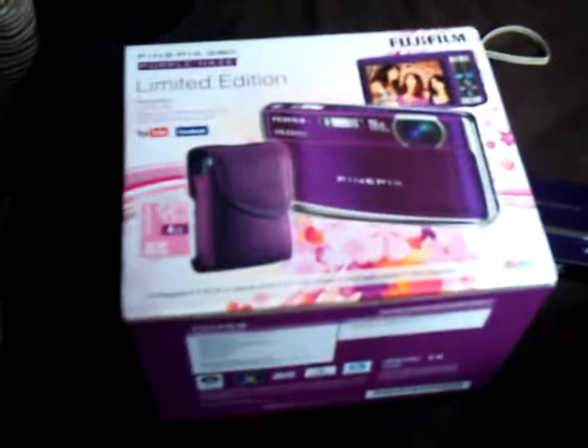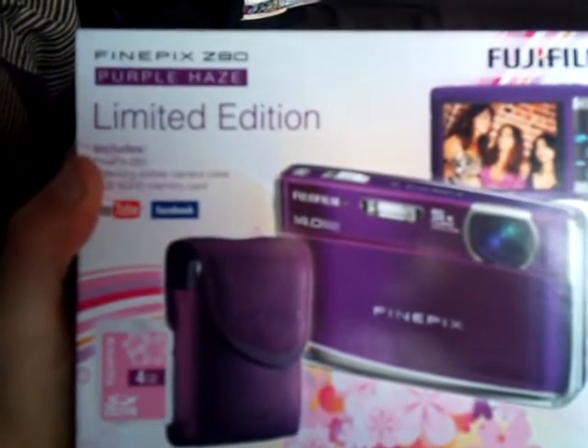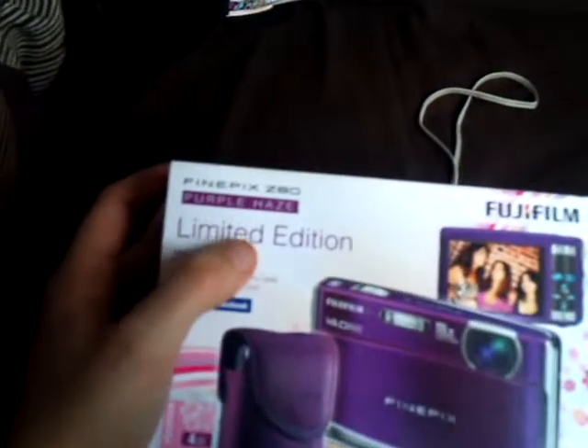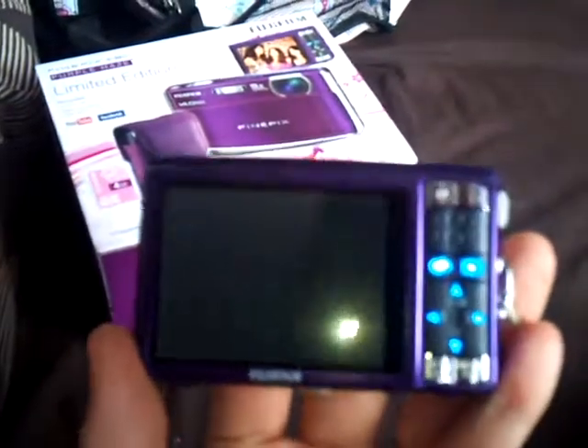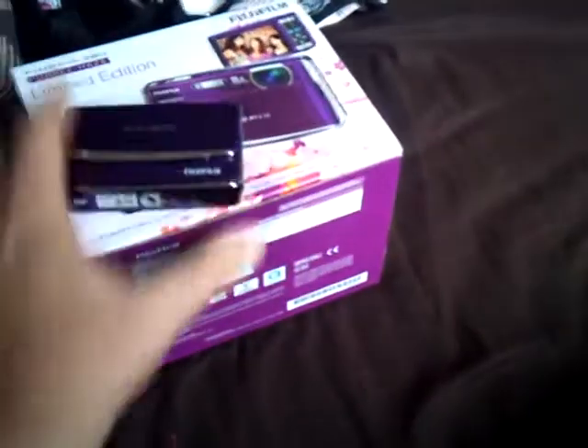I'm going to share with you what I got for Christmas — I hope you all had a wonderful time. This is one of my first presents — I love this. This is my Fujifilm, my new camera. It's limited edition, which is brilliant, and it also films for YouTube. I just need to figure it out. It's so cute — I love it. And then you just slide the front down — there it is. Check that out. So that's my new camera and I'm going to be trying that out soon.